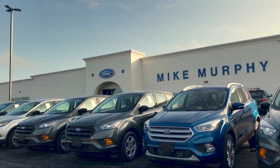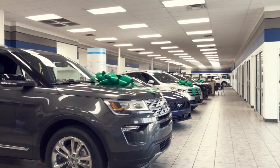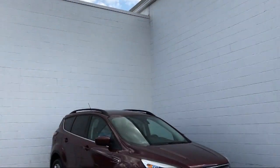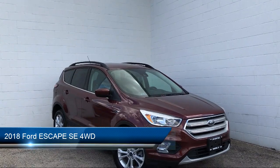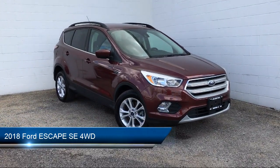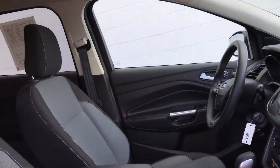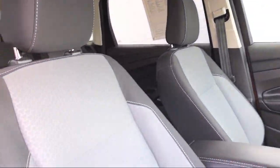Welcome to Mike Murphy Ford, your premier destination for purchasing a vehicle. Here's a look at one of our great vehicles from our inventory. It comes equipped with rear spoiler, heated front seats, stability control, electronic stability control, tire pressure monitoring system, and four wheel drive.